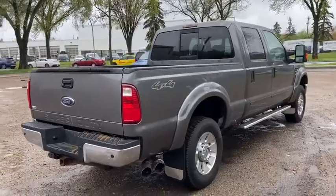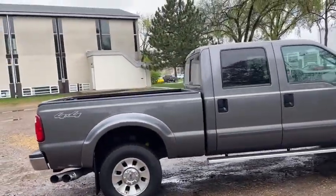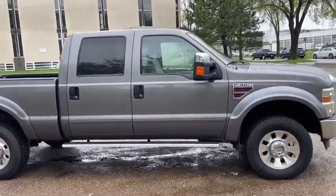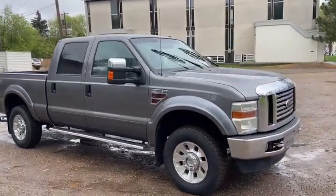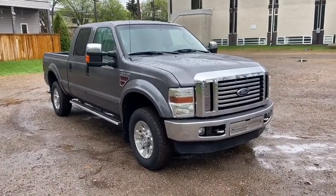Obviously not going to be able to cover everything about this truck in this short video, so if you have any further questions please get in touch with us at waterlooford.com or come stop by our dealership at 11420 107th Northwest in Edmonton, Alberta. In the meantime, to stay up to date make sure you like us on Facebook, follow us on Instagram and Twitter, and subscribe to our YouTube channel.